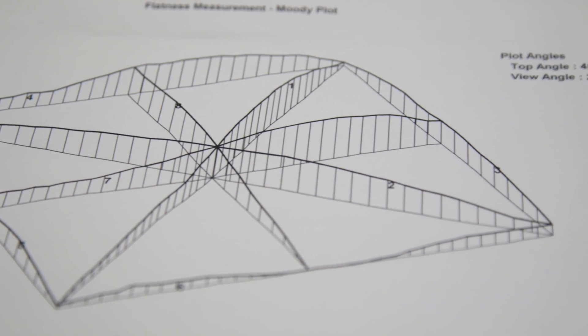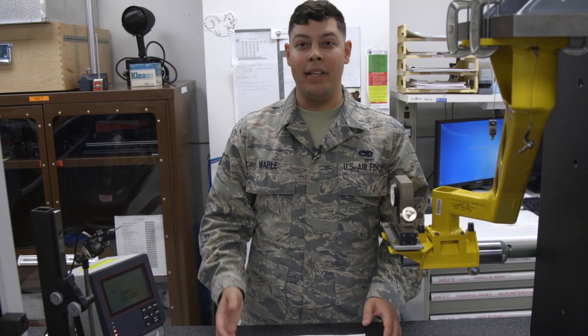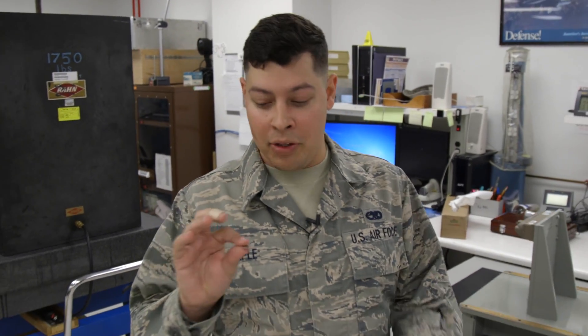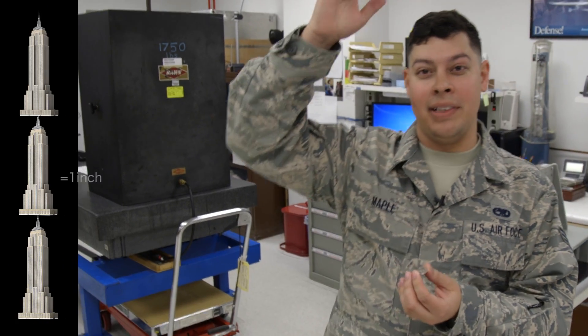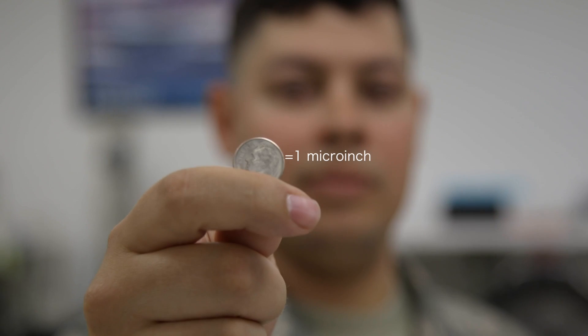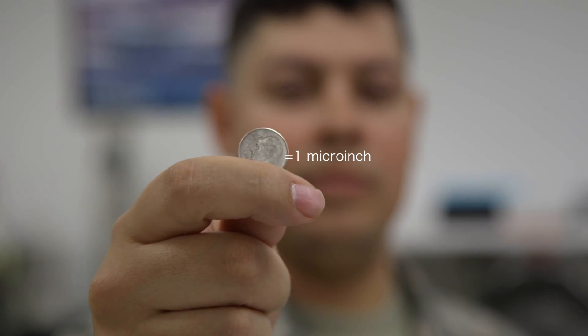We deal with something called a micro-inch. It is one millionth of an inch, and that allows us to take the most precise measures that we can. To give you an example of what a micro-inch is, you would take an ordinary dime, stack it three Empire State Buildings tall, and that would equal one inch. This single dime would equal one micro-inch — and that's how precise we are here at PML.